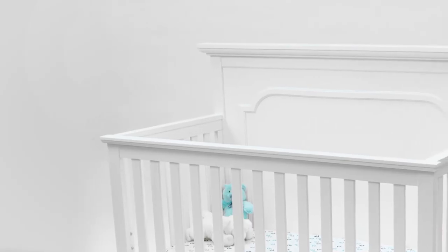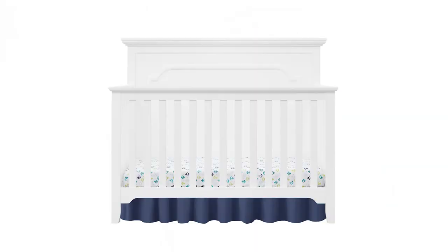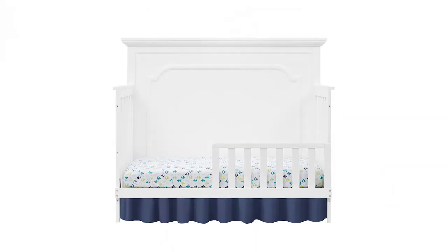This crib meets all safety standards as well as being JPMA certified. This crib converts from a crib to a toddler bed to a day bed and full-size bed.